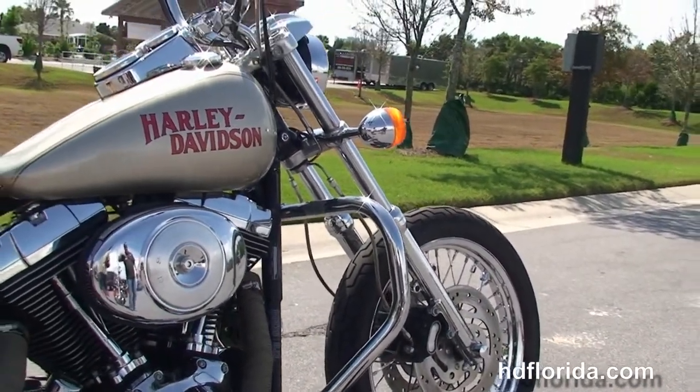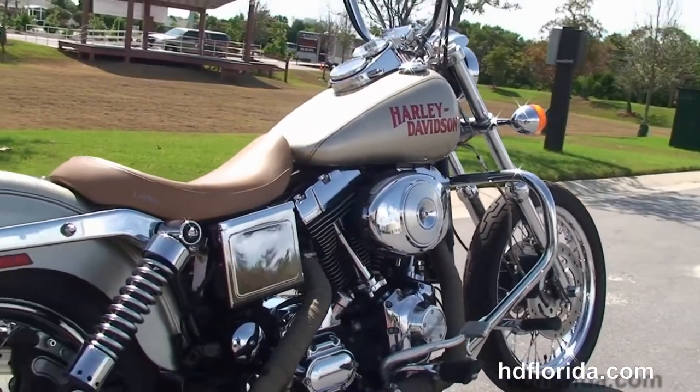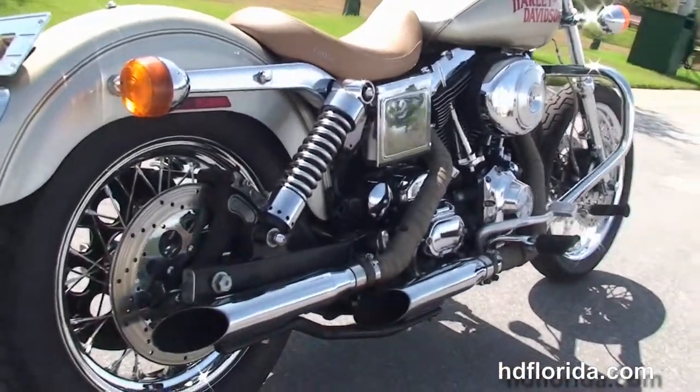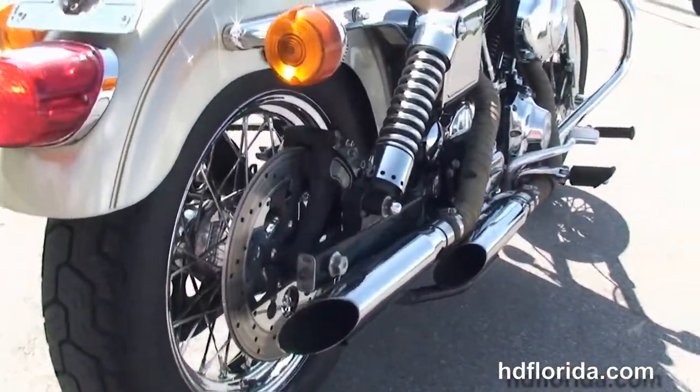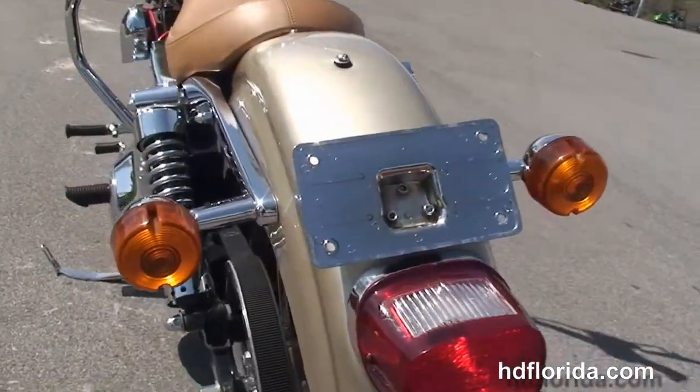We've got the 88 cubic inch twin cam engine with 5-speed transmission, MIG controls, and the chrome unwrapped dual standard exhaust, adjustable rear shocks, wraparound rear fender, chrome laid out license plate frame, and the tan Corbin Solo seat.